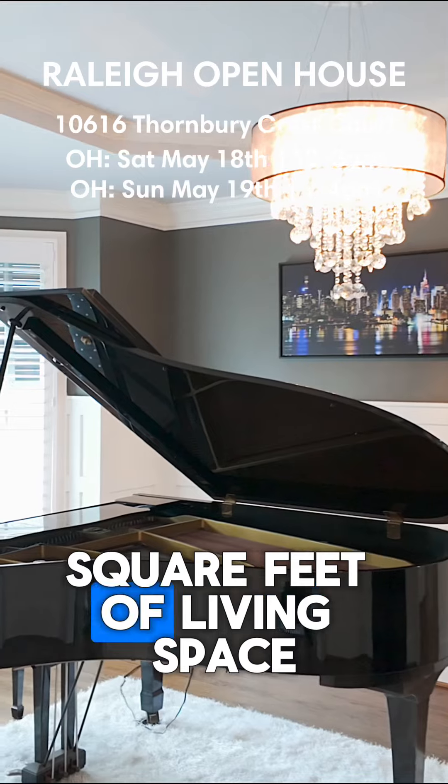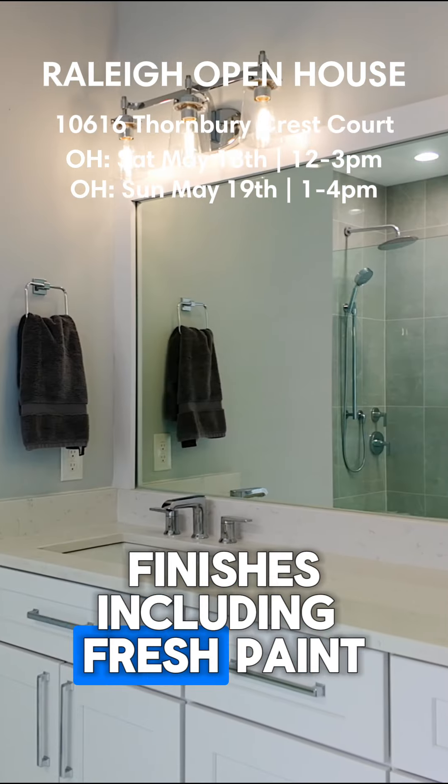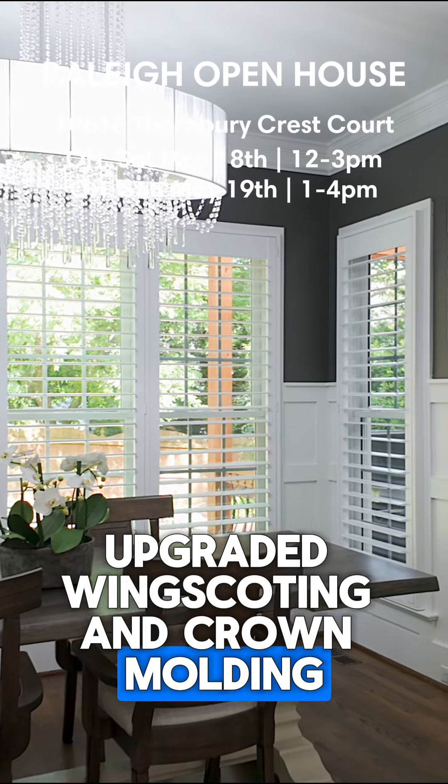With over 3,200 square feet of living space, this home boasts custom finishes including fresh paint, upgraded wainscoting, and crown molding.